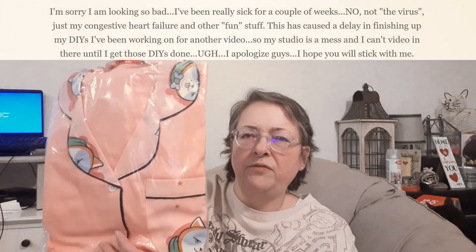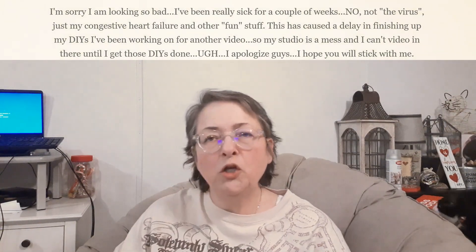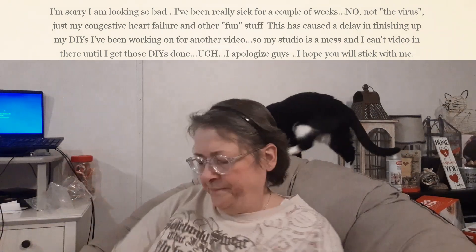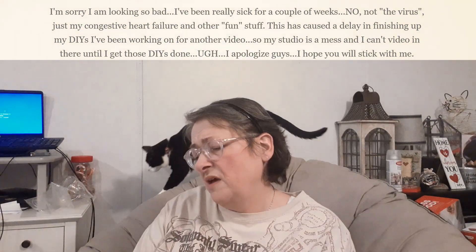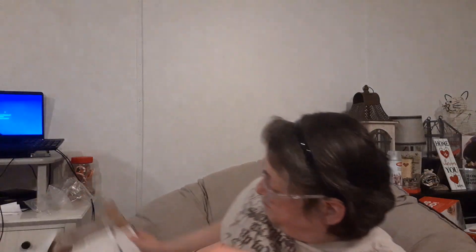So we start out with a pair of pajamas here — trying to get the package opened. Alright, here is the little shirt. I can tell right off — I don't think this is going to fit, guys. They call this a 2X but I'm thinking it's a 2X for children, because it is not a 2X for me.